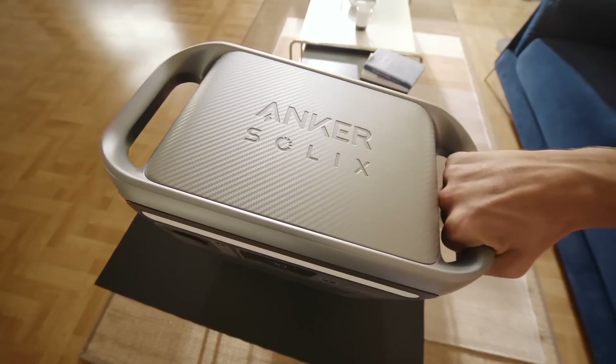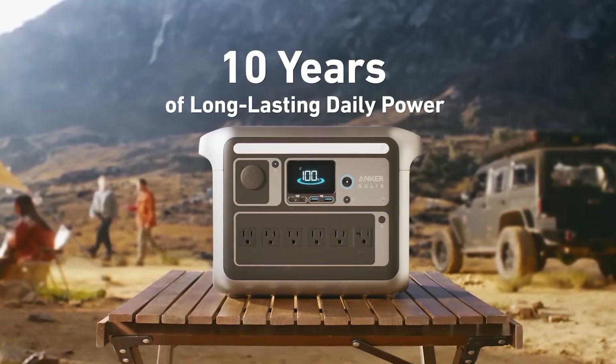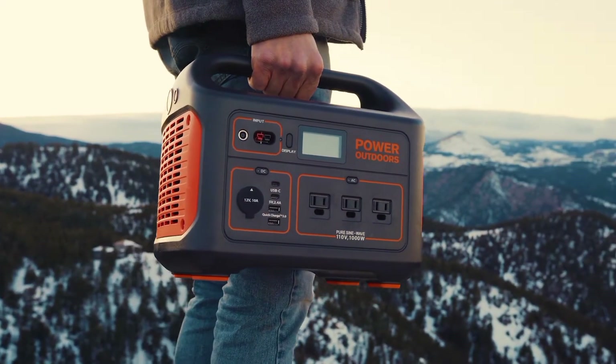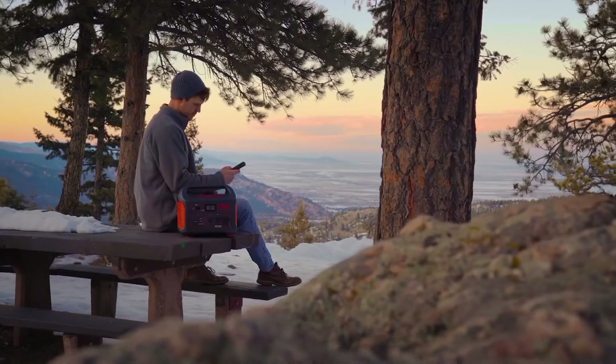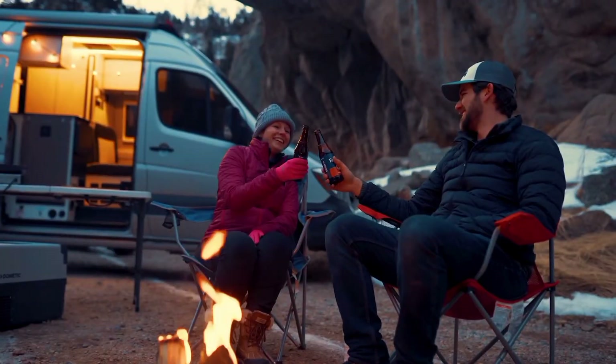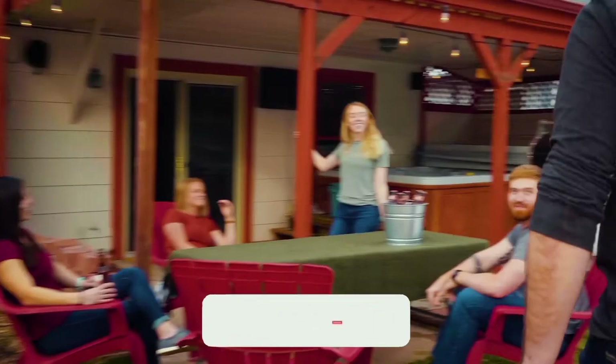Are you tired of power outages and rising energy costs? Discover the ultimate solution: the Solar Generator. In this video, we'll unveil the top 6 solar powerhouses that can keep your devices charged, lights on, and your life uninterrupted. Whether you're camping, tailgating, or facing a grid emergency, these portable power plants have got you covered.